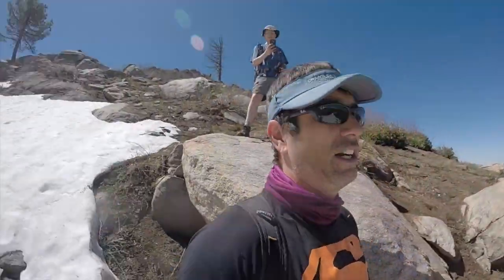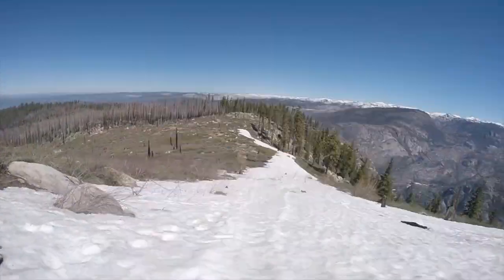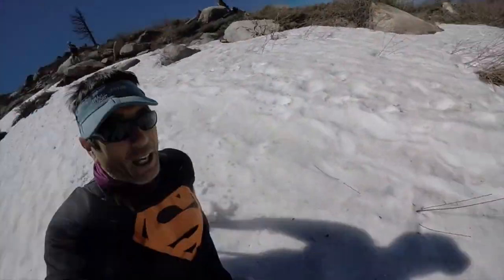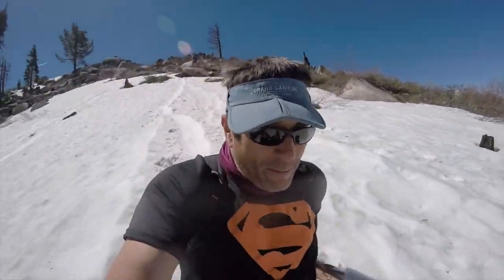We got to slide on our butts down the snow here — it's going to be cool. Here we go. This is easy. There's a rock coming — you gotta avoid the rocks. Oh, we're gonna have a wet butt.